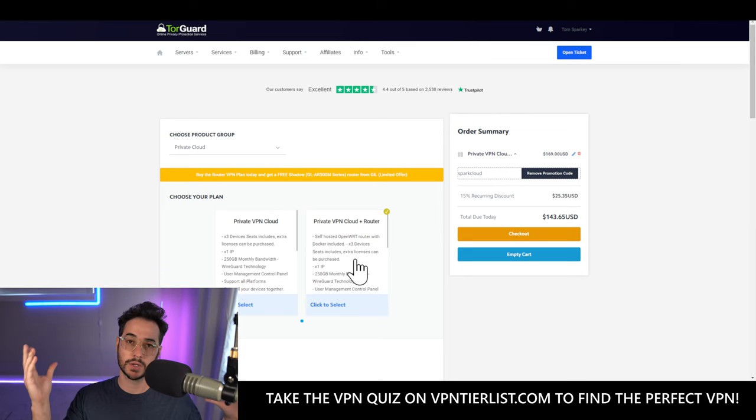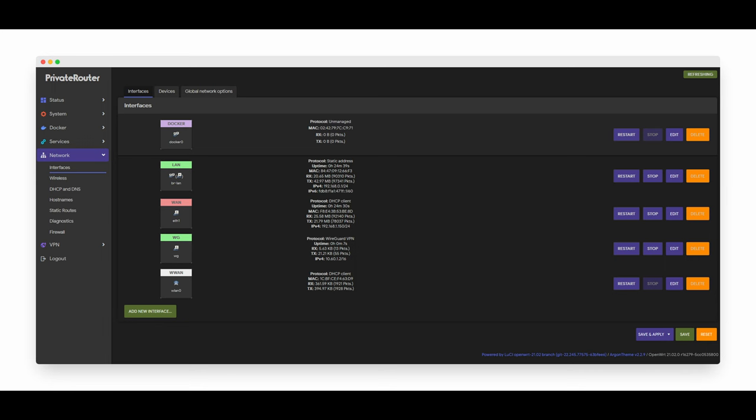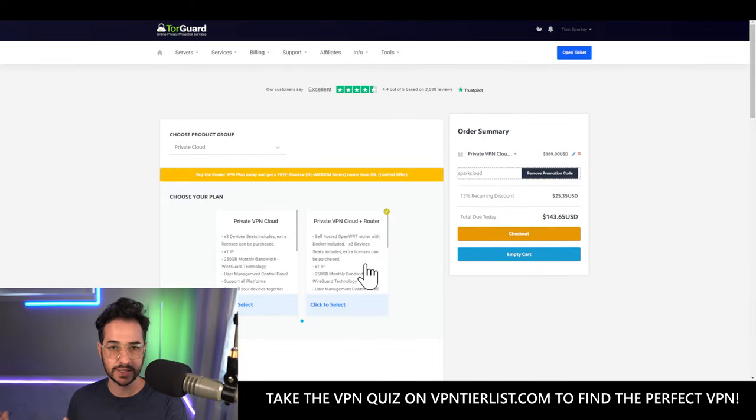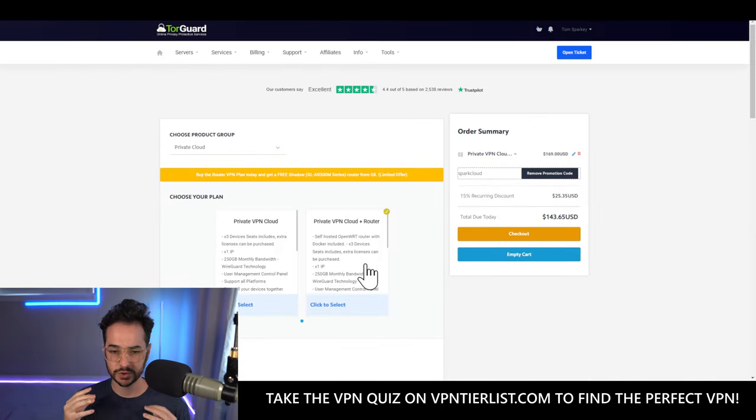You can hardwire your main computer to the router or connect other devices via Wi-Fi — your iPhone or even smart devices. The WireGuard technology here is TorGuard's Private VPN Cloud, which is about hosting and making your own WireGuard network. You can also configure ports. I think of it as my own personal IP, my own personal WireGuard network, and it has many advantages since you're not sharing an IP with other users.